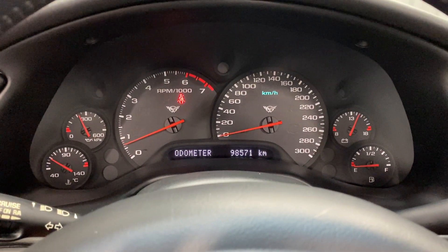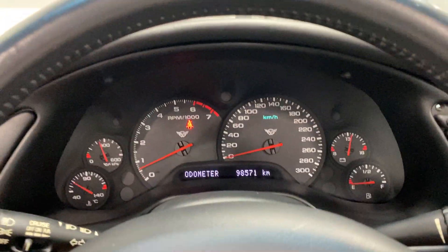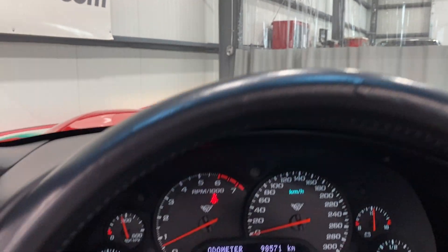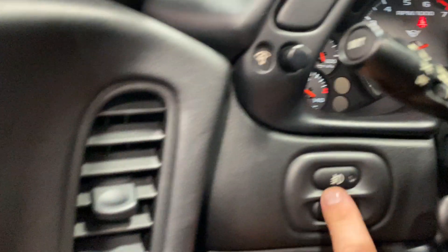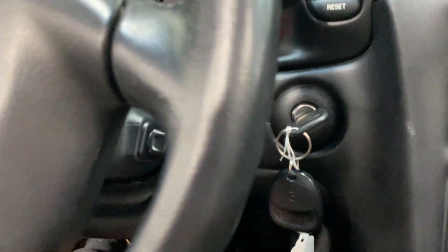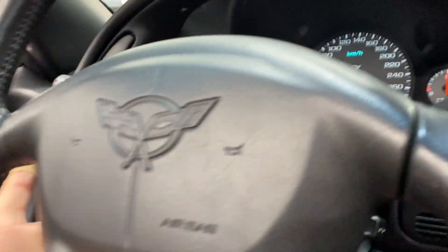In terms of kilometers we have 98,571. No warning lights or issues on the dash. We do have the flip-up headlights — they go up nicely, no grinding, no noises, which is great. We also have cruise control on the stalk. Over here we've got our fog lights, trunk release, manual tilt for the steering wheel, and over on this side a power telescopic steering column.